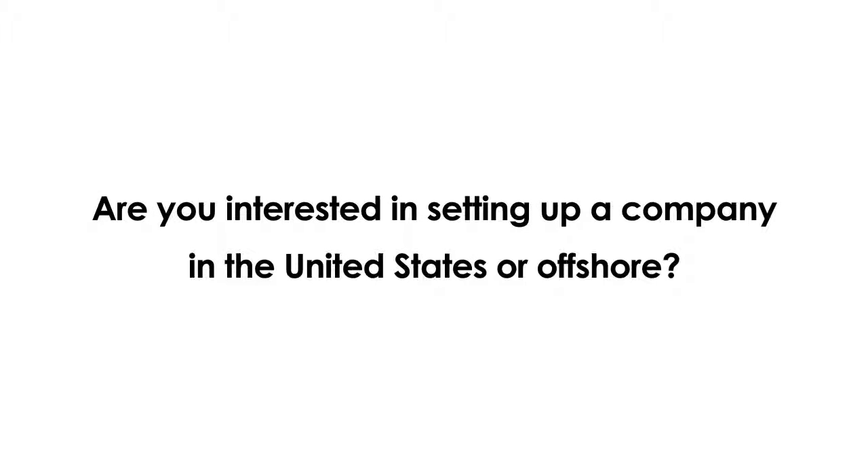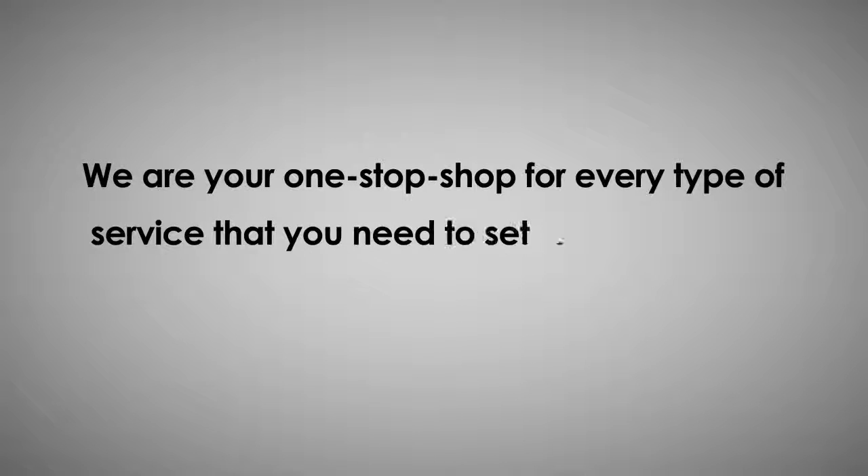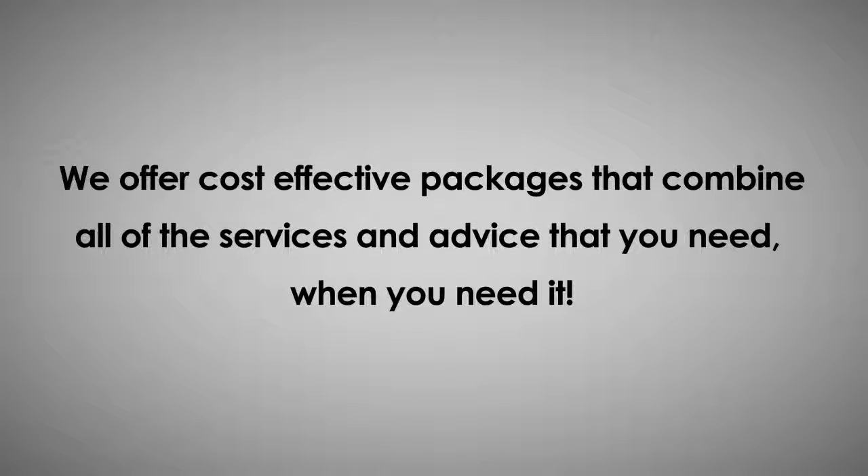Are you interested in setting up a company in the United States or offshore? Not a resident of the U.S.? U.S. Company for Non-Resident is here to help. We are your one-stop shop for every type of service that you need to set up a company anywhere in the United States. We offer cost-effective packages that combine all of the services and advice that you need, when you need it.